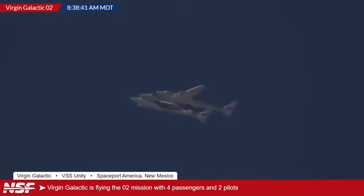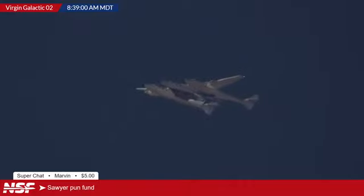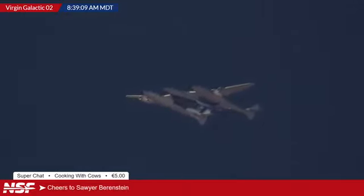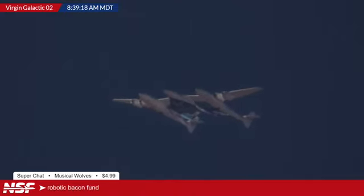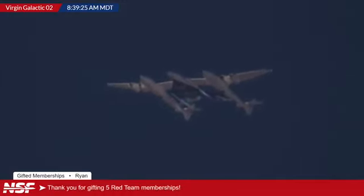Thank you to Virgin Galactic as well for providing additional video feeds. Speaking of support, we have a couple of people to thank: Zach, thank you for becoming a Red Team member. Marvin, contributing to the Sawyer Pun Token Fund. Cooking with Cows saying cheers. Flawed Perspective — happiness from the Burt Rutan fan club. Musical Wolves Robotic Bacon Fund. Ryan with five Red Team gifted memberships.